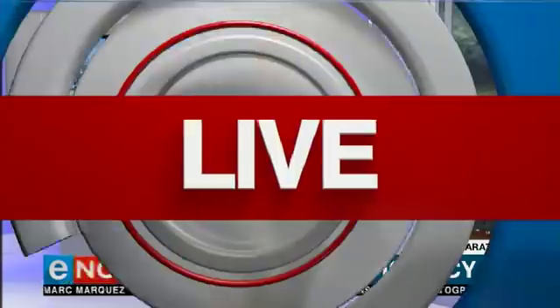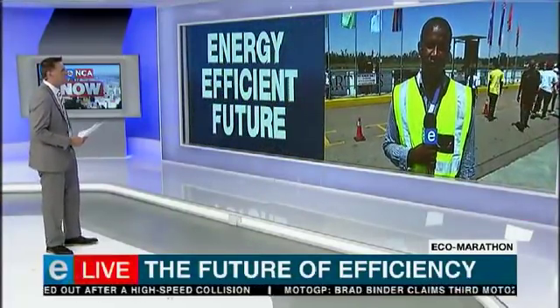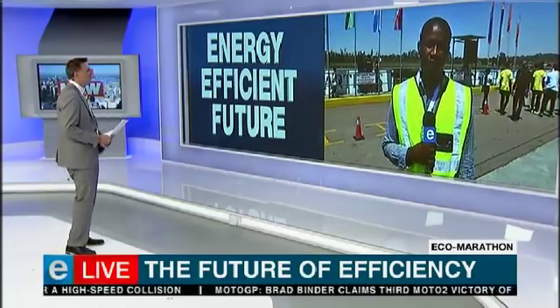Our reporter, Lindo Kootle-Kulu, joins us now from trackside. Lindo, tell us a little bit about these vehicles. What do they look like? I don't see any behind you. What do they actually look like?